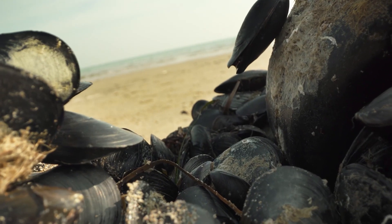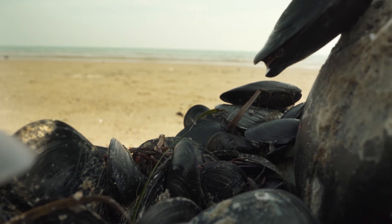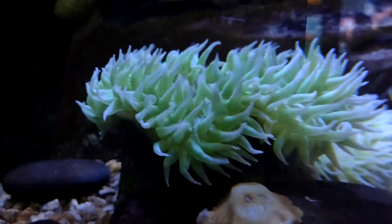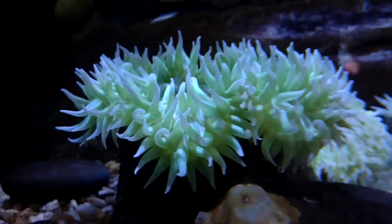These invertebrates often purposefully settle in areas they know they'll have easy access to food. It might seem like an animal that doesn't move once it's cemented itself to its home location wouldn't be considered a carnivore, but that's exactly what a giant green anemone is.